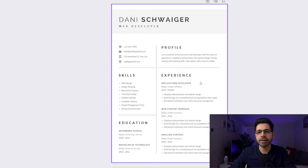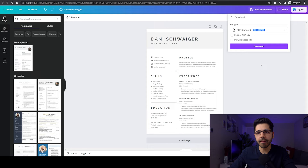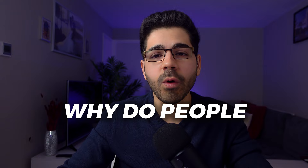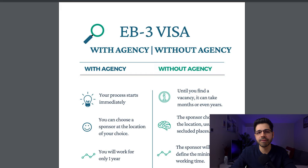You now have a resume to send. This method applies to any profession — you'll have hundreds of opportunities already filtered with companies that have made the EB-3 visa outside the United States. But wait — why do people decide to pay an agency if they can do it on their own? Here are some of the disadvantages of doing it by yourself.